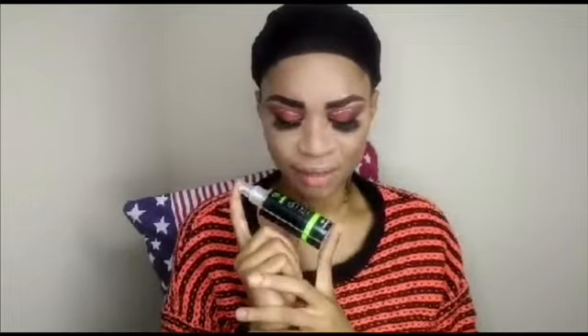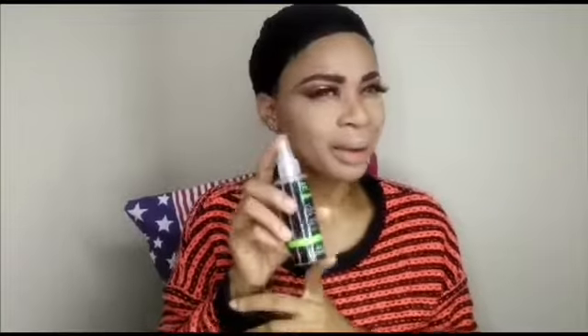Moving on to the next stage — I'm going to use a fix-up spray. I think I got this from Primark. And for my highlighter, I got it from Grouchers — it's really really nice.